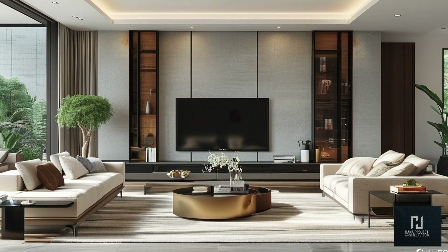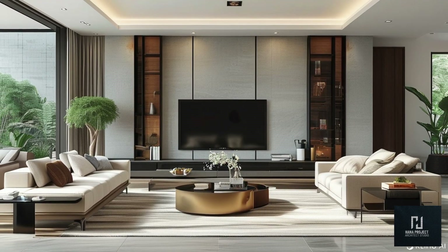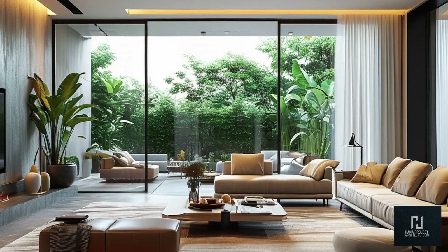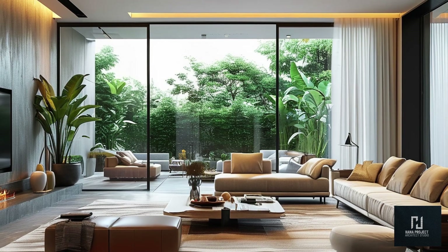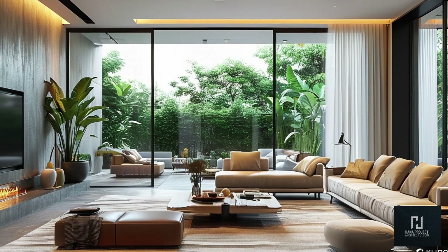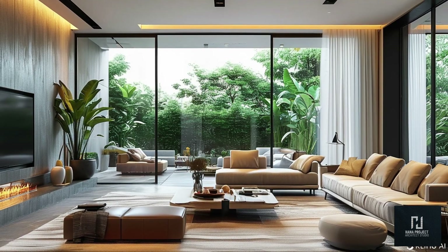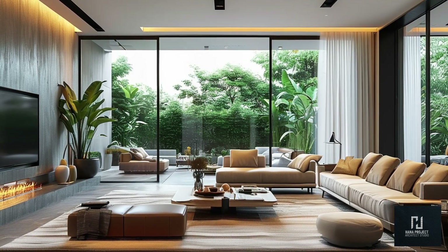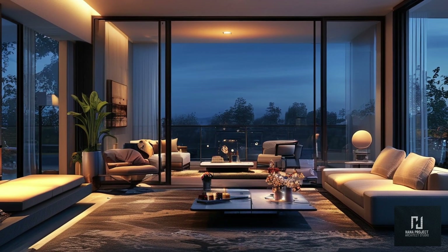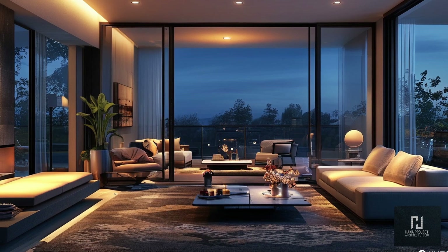That wraps up our tour of 200-plus modern living room designs for 2024. From neutral color palettes and sleek TV units to statement furniture and smart technology, these ideas are sure to inspire your next home project. For more design tips and inspiration, visit our website linked below. See you next time!